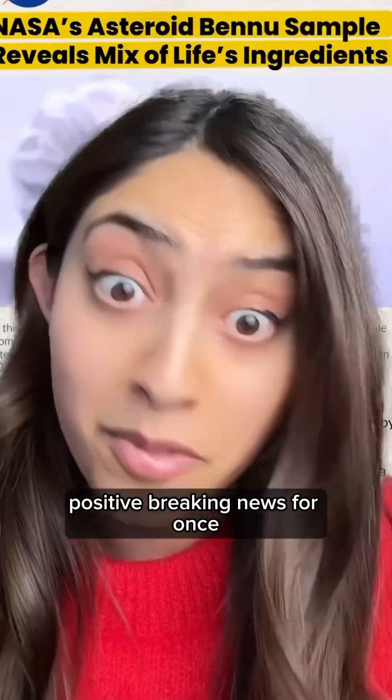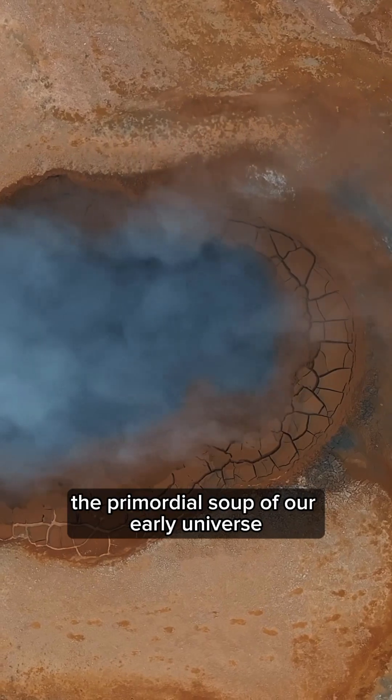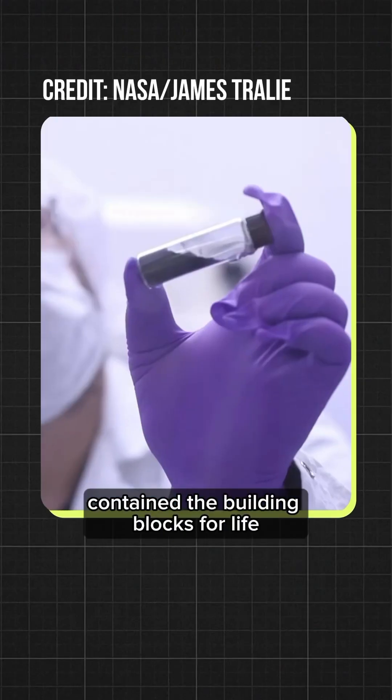Positive breaking news — for once, we finally had the results back for asteroid Bennu. The primordial soup of our early universe contained the building blocks for life. Now get this: